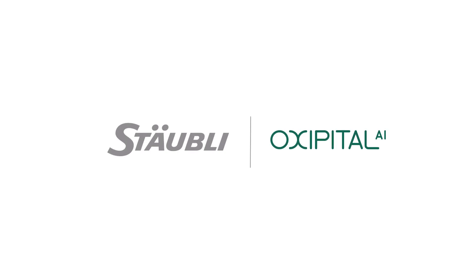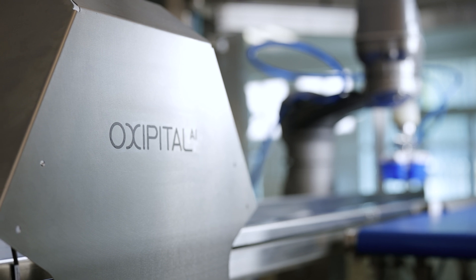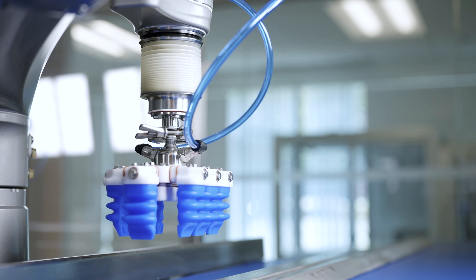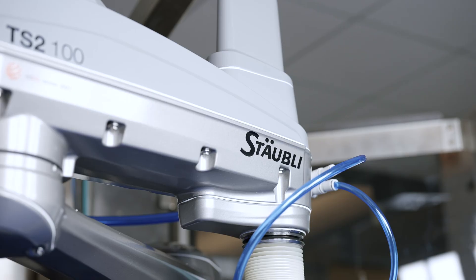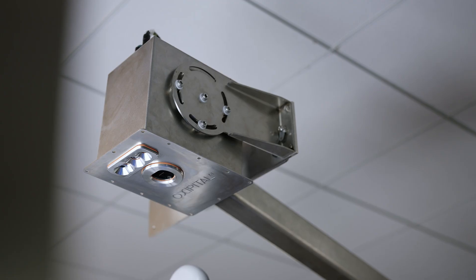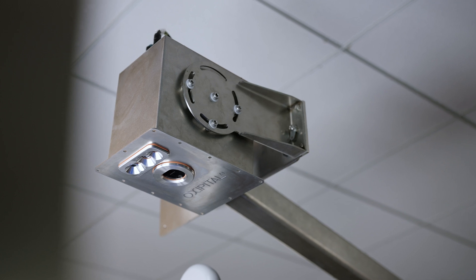We're Occipital AI. We're providing actionable insights to manufacturers through the collection, analysis, and presentation of critical process data that enables these manufacturers to adopt automation where they weren't able to adopt automation before, and to free themselves from the labor dependencies that they're so used to.